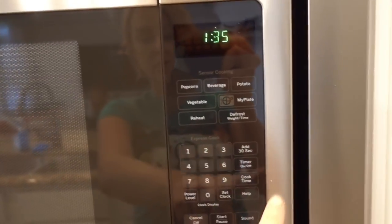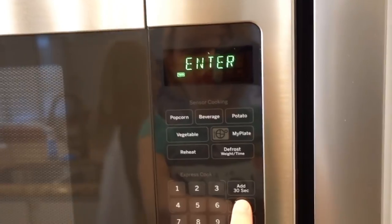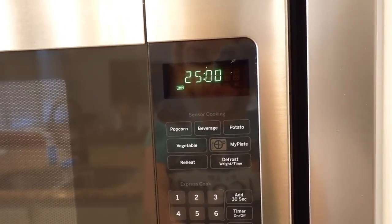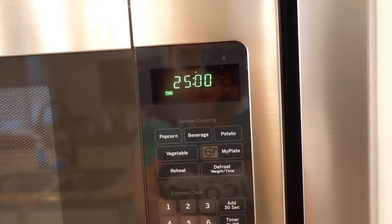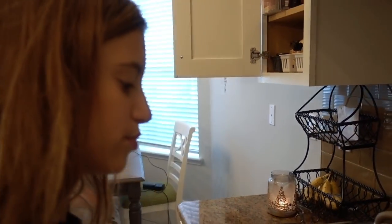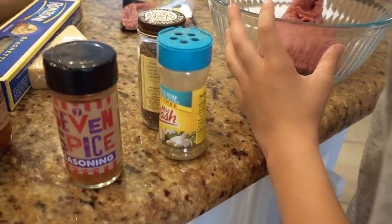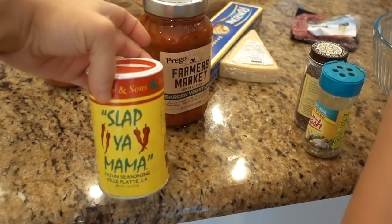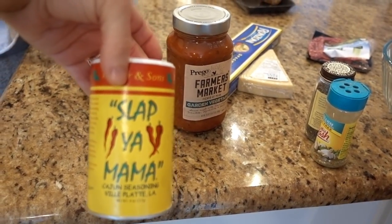I'm going to put 25 minutes on the clock. This is not super strict — I'm just challenging the girls to see if they can pull off a spaghetti meal in 25 minutes, because that's about all it should take. We've got meatballs in the pan. Ada's got some Slap Your Mama seasoning — it's really called Slap Your Mama, made in my home state.